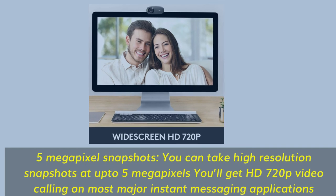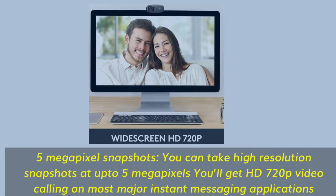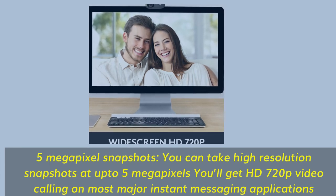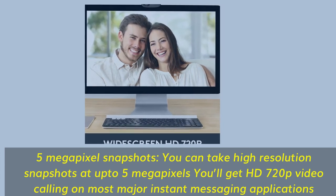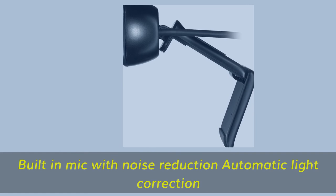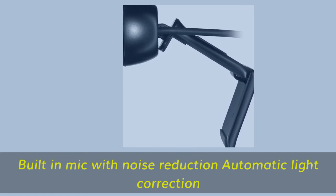5-megapixel snapshots — take high-resolution snapshots at up to 5 megapixels. You'll get HD 720p video calling on most major instant messaging applications. Built-in mic with noise reduction and automatic light correction.